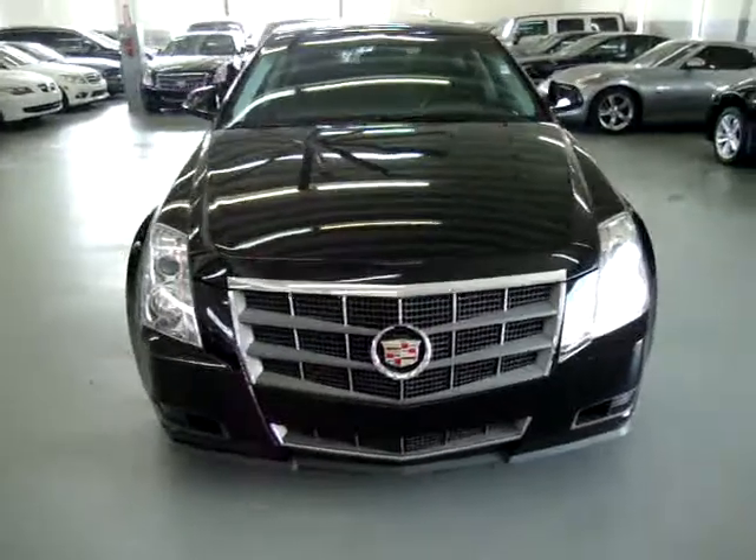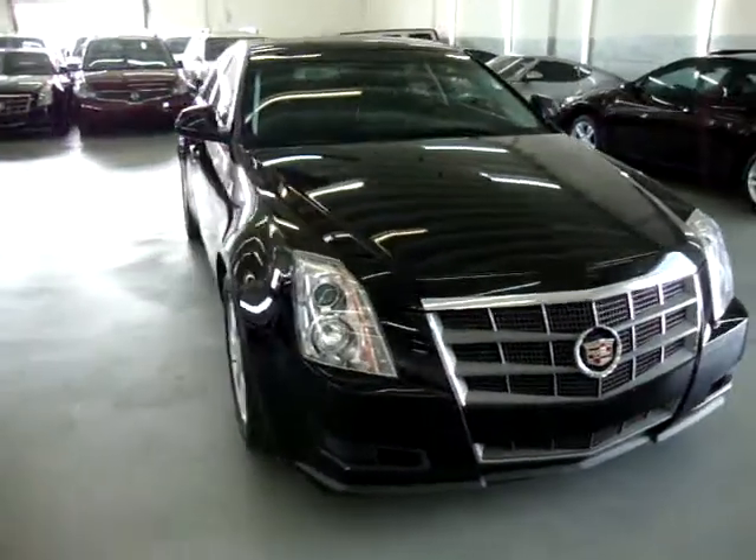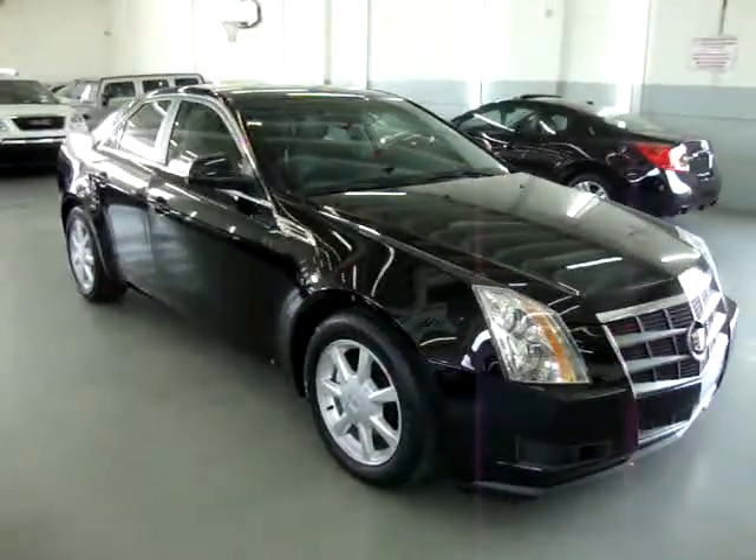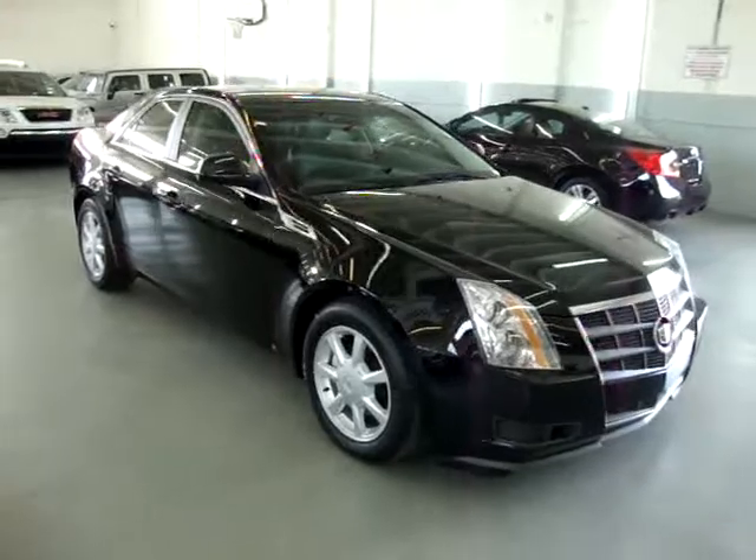On the homepage there is a clickable link to the Better Business Bureau site, which will take you right to our rating. If you have any questions, feel free to call me. My name is George and I can be reached at 305-218-5462.